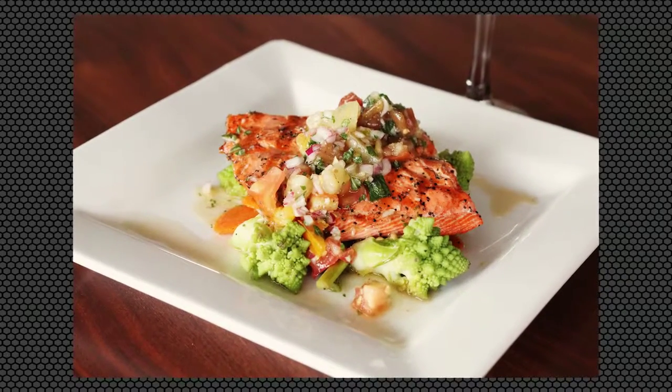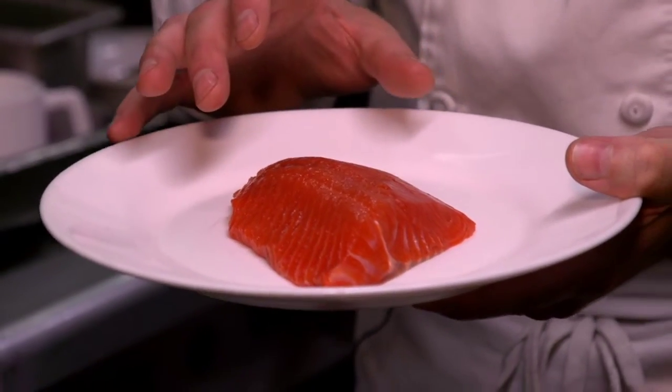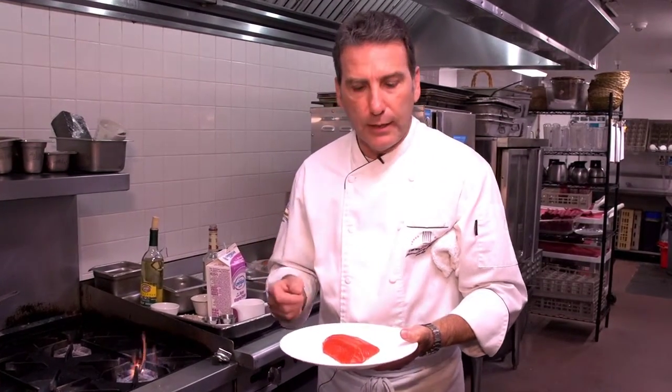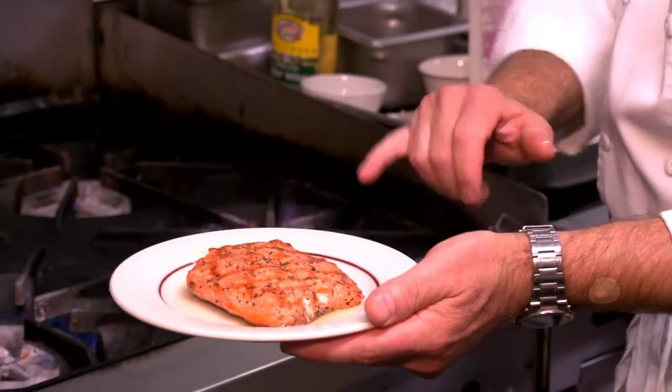We're doing a sockeye salmon — it's Alaskan salmon, nice rich deep red in color. We're going to season it, char broil it, and then finish it off with some heirloom tomatoes, kind of like a relish, with fresh basil and garlic and a little bit of white balsamic vinegar.